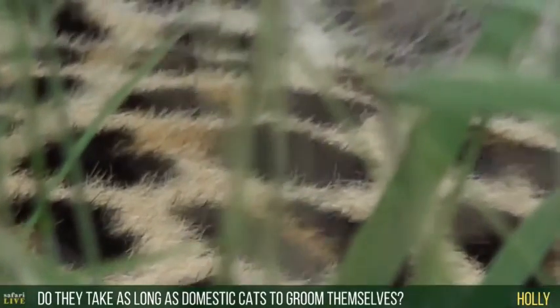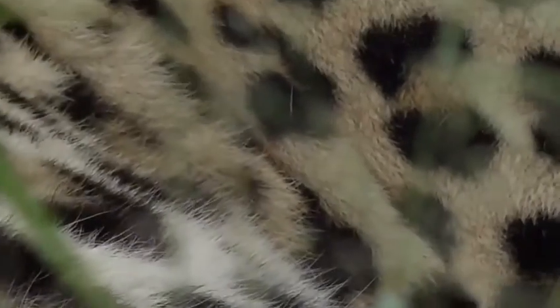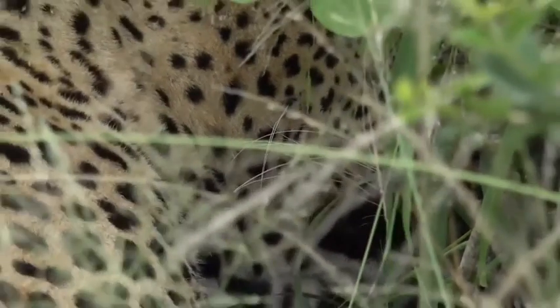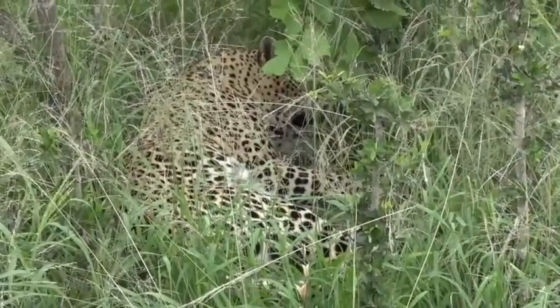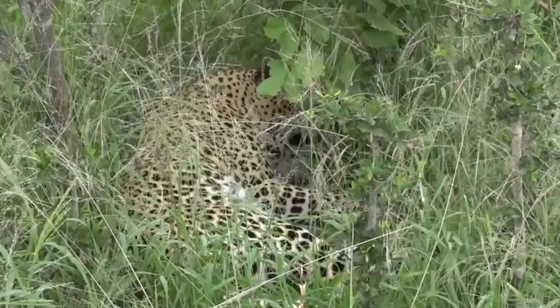Leopards will take a very long time to groom themselves, much like domestic cats — it's a similar sort of thing. They try to keep themselves as clean as possible. If this leopard has moved around during the early hours of the morning and has now decided where he wants to sleep, he'll lie down and start the grooming process — grooming his back legs, along his body, front legs — trying to get rid of all the parasites he's picked up while walking around, and keeping his coat in good condition. He'll sleep, and when he decides it's time to wake up, he'll go through that whole grooming process again.